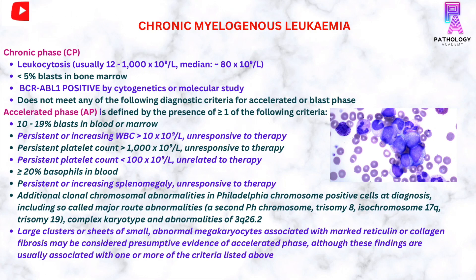In the accelerated phase, it is defined by the presence of one or more of the following criteria: persistent platelet count more than 1000 x 10⁹ per litre unresponsive to therapy; persistent platelet count less than 100 x 10⁹ per litre unrelated to therapy; 20% or more blasts in the blood; and persistent or increasing splenomegaly unresponsive to therapy.